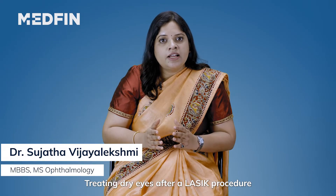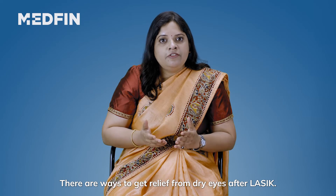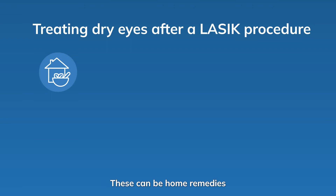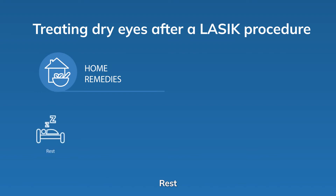Treating dry eyes after LASIK. There may be many ways to get relief from dry eyes after LASIK. These can be home remedies as well as prescription treatment. Number one: rest. Sleep or rest after surgery to allow recovery.